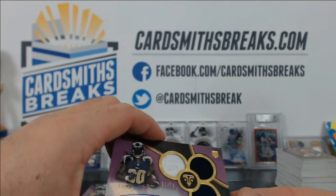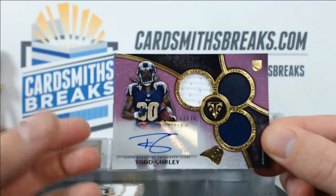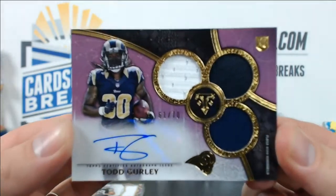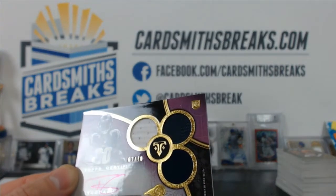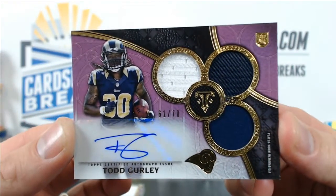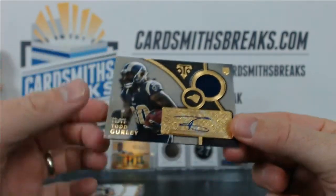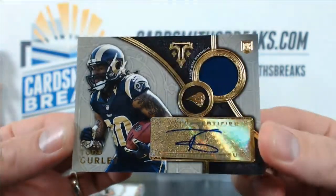We had not one but two Todd Gurley cards. One numbered 61 of 70 — look at that thing, 61 of 70 Gurley. And another Gurley numbered 99 of 99 for The Donald. Two Gurleys!